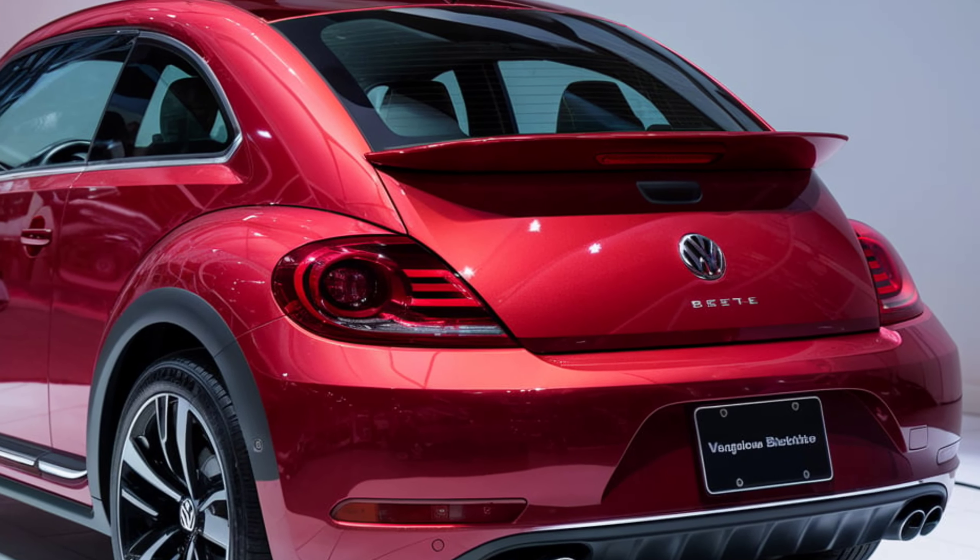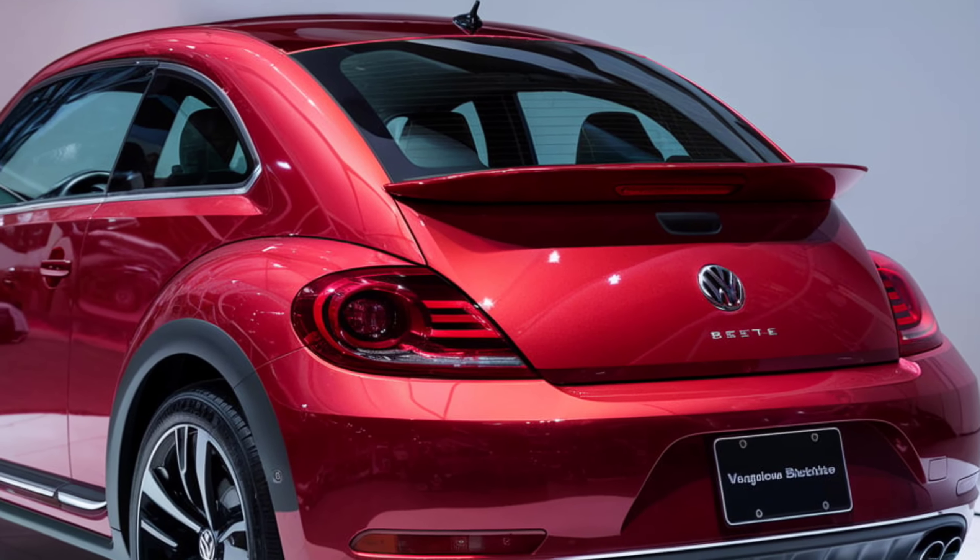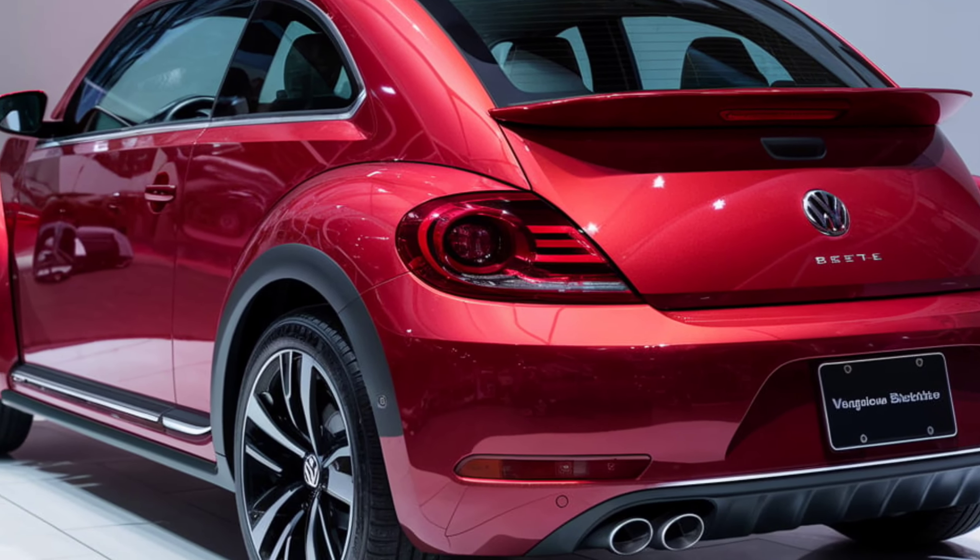Aerodynamic air intakes and carbon fiber accents on the front bumper enhance its aggressive stance and performance. The hood's thin, aerodynamic lines flow seamlessly, emphasizing the car's powerful character. Large, stylish alloy wheels complete the look.